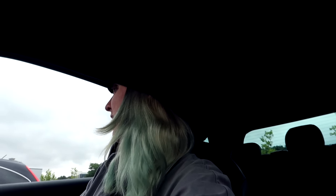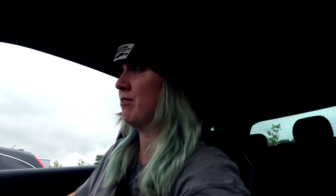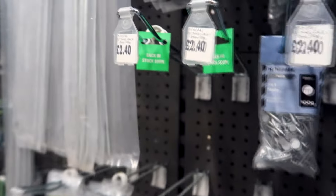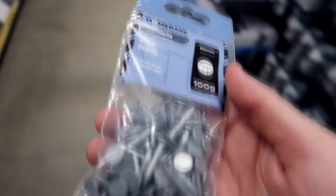It feels weird going to B&Q without a project in mind, but I kind of have got a project. I've actually decided to go to B&M and there's a Homebase over there so I can check if they have the little screws I need. I think they have them but not in a smaller size. I was scared someone was going to come up and ask what I wanted them for and I'd have to say 'a troll'.